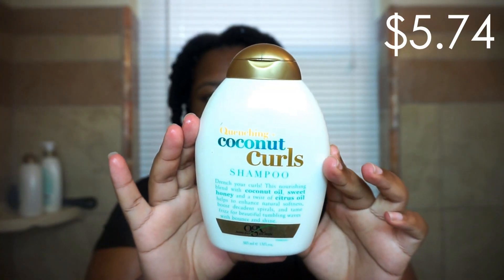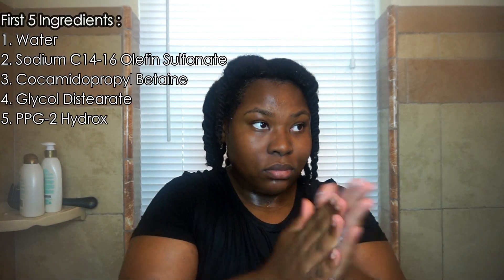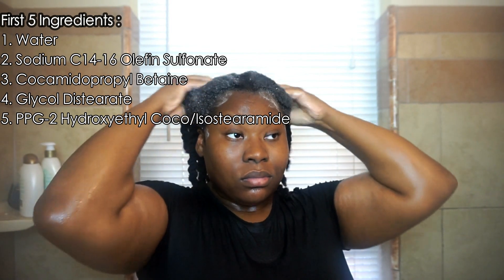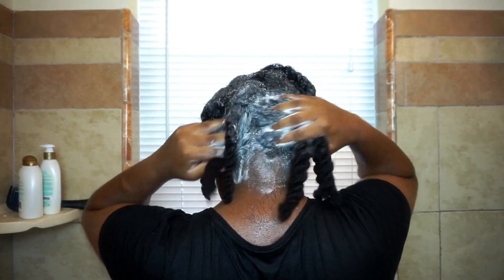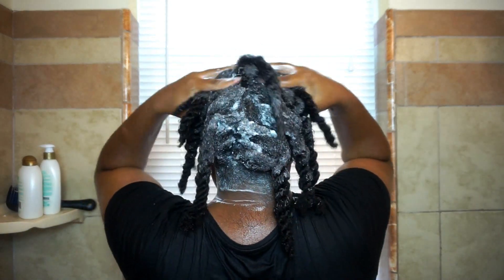I'm starting my wash day in the shower — it's the quickest and easiest for me. I'll be using OGX's Quenching Coconut Curls line. The first product I'll use is their shampoo. This was actually my first time using it, and as you can see, this product is very thick — at first I thought it was the conditioner! But this is the shampoo, and it applies so smoothly. It feels amazing on my strands — very moisturizing and hydrating. It contains coconut oil, sweet honey, and citrus oil.